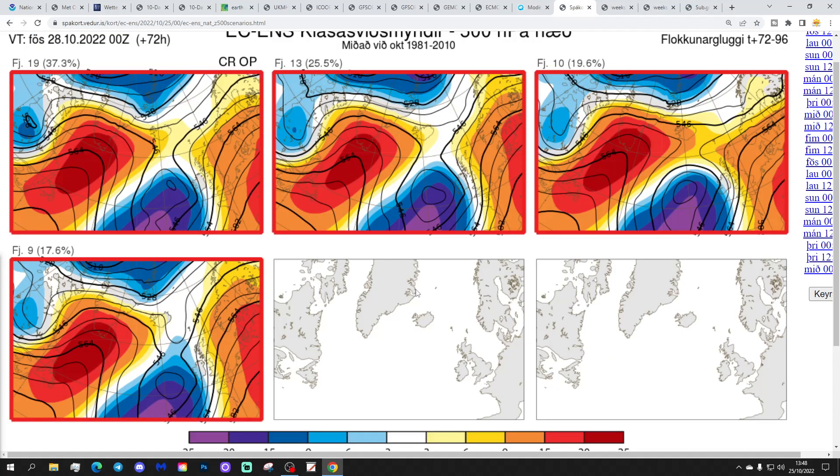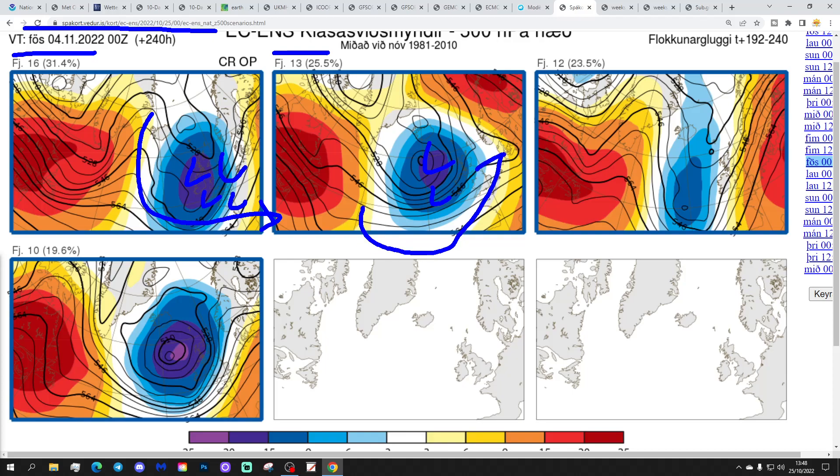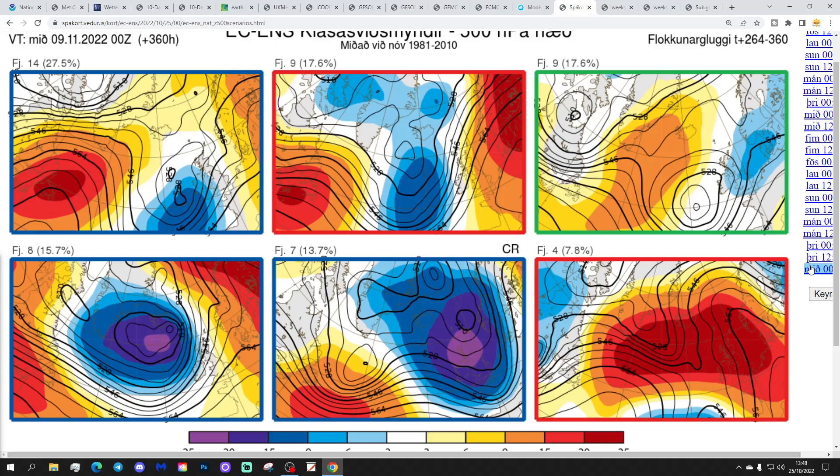These are the options on the table within the ECM ensembles today for day 10, which gets us to the 4th of November, from the Icelandic Met Office. 16 members of the ECM ensembles have deep low pressure right over the top of the country — very unsettled and going cooler. 13 members have low pressure to the west of the country — very unsettled but a little bit milder, with winds from a west-southwesterly direction. 12 members have low pressure to the west and high pressure to the east, bringing up quite a mild southerly flow. And 10 members have deep low pressure to our west — very unsettled and a little bit cooler as well.